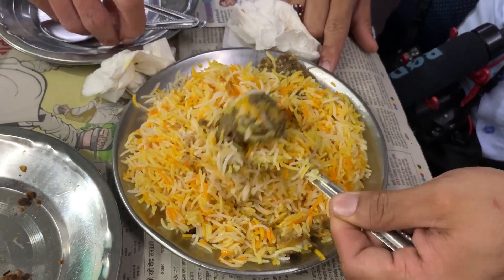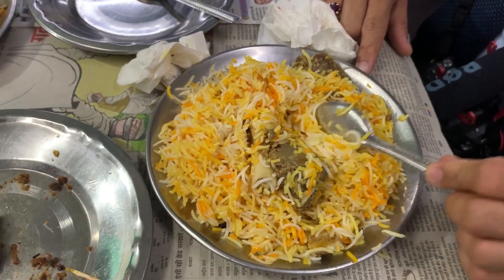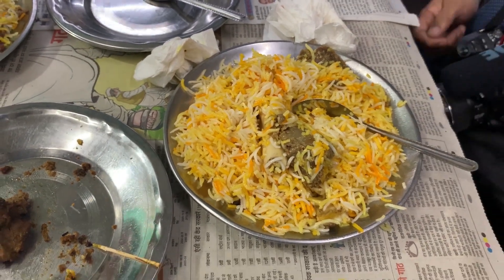That is going to be our first Lucknavi biryani — it's yakni pulao. The food was beautiful, loved it. The guide picked a very wonderful restaurant. The chicken tikka was very nice and the biryani was wonderful.